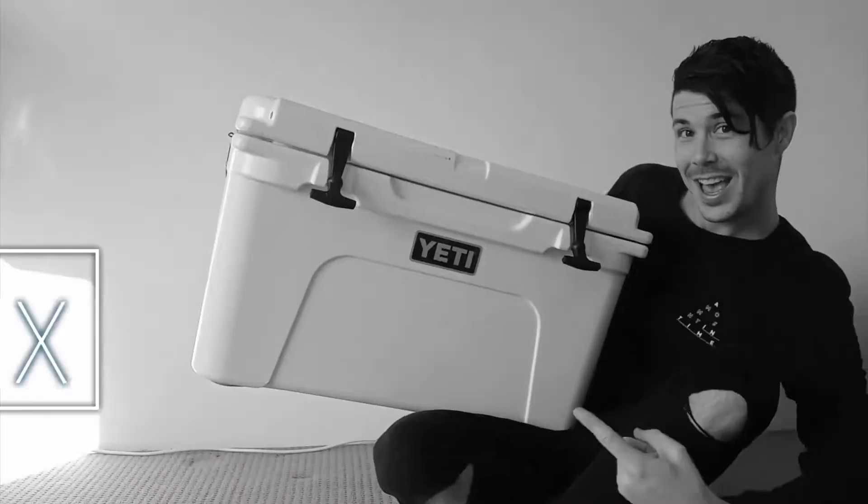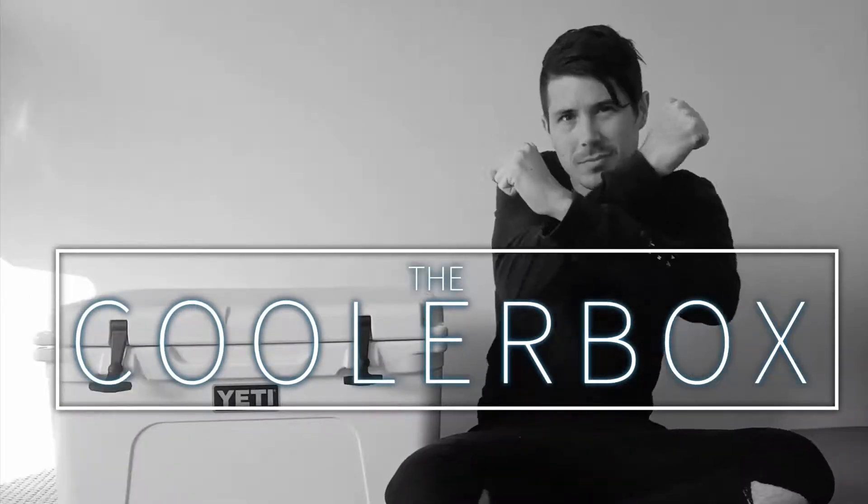Why are Yeti tumblers made out of stainless steel instead of something like plastic? In this episode, I want to talk about seven reasons why Yeti tumblers are made from stainless steel. I'm Ryan from thecoolerbox.com and I've owned this Yeti Lowball for about three years now and it is still holding up and still doing great. These are really good quality tumblers. I'll link up to Yeti tumblers in the description below. But let's talk about why these are made out of stainless steel.